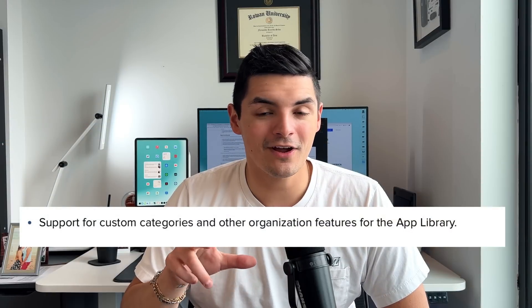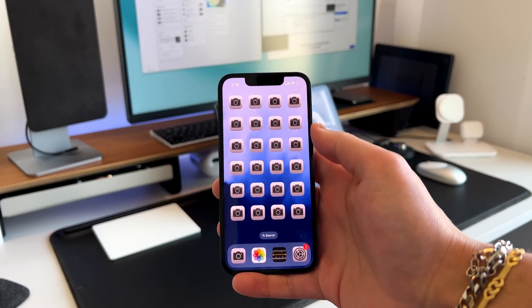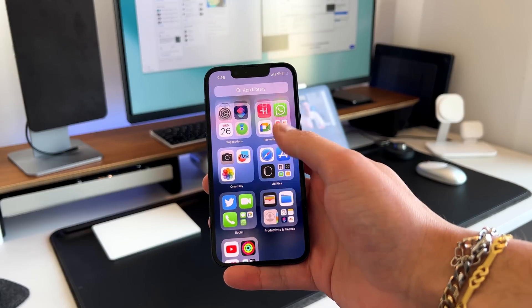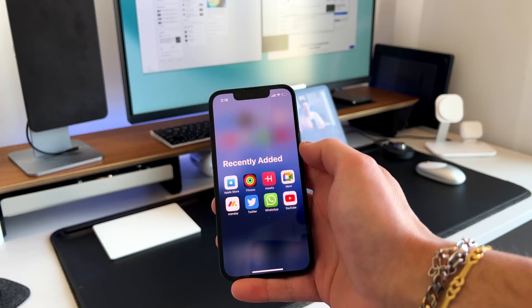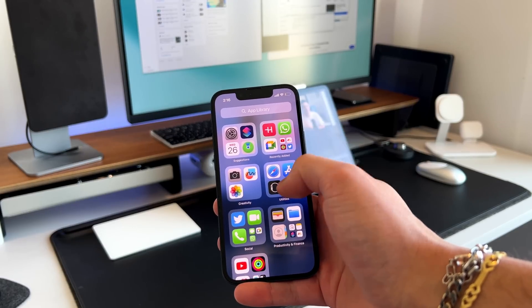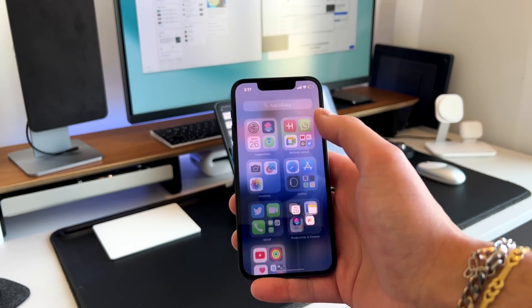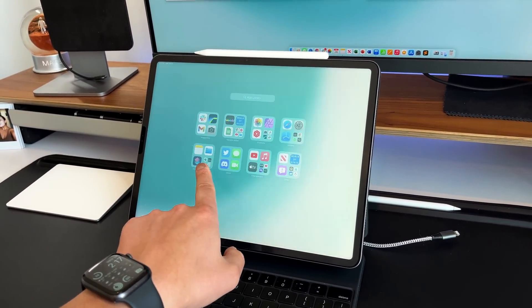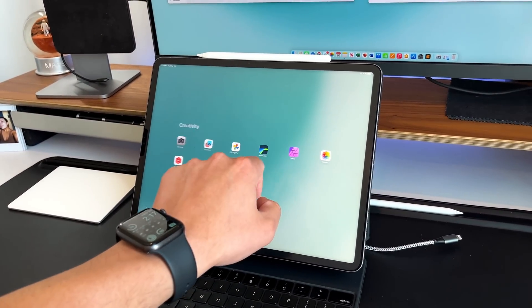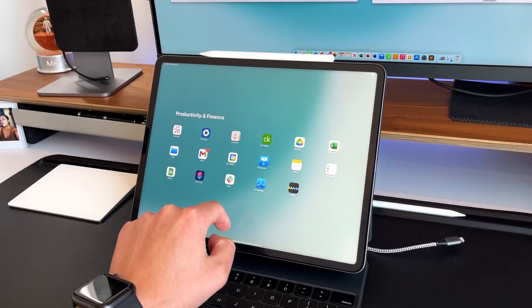Another new update for iOS 17 and iPadOS 17 is that the app library is going to get a little bit more customizable. I'm a big user of the app library — I like to keep my home screen very clean, only one or two pages max, and I put the rest in the app library. Whenever I need an application, I either go to the app library or swipe down into Spotlight to search. The way the app library is currently set up is it categorizes apps based on the category that app selects in the App Store.